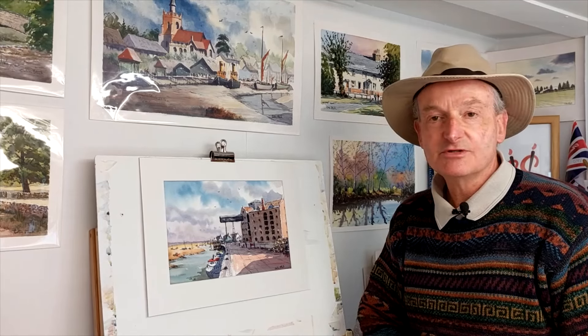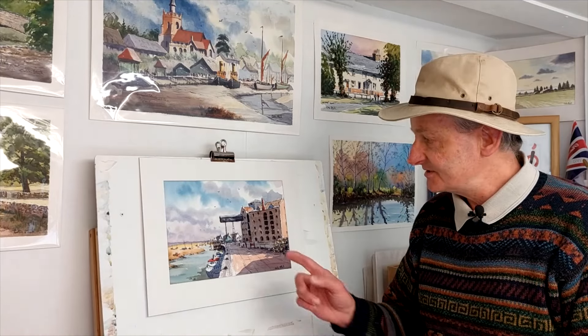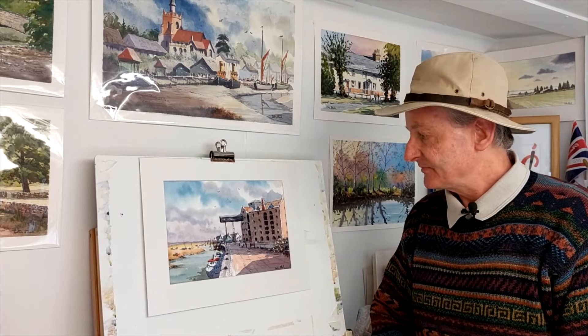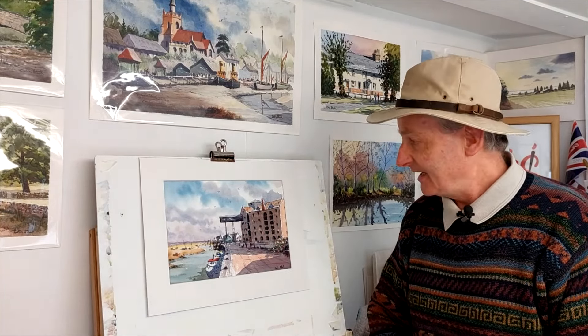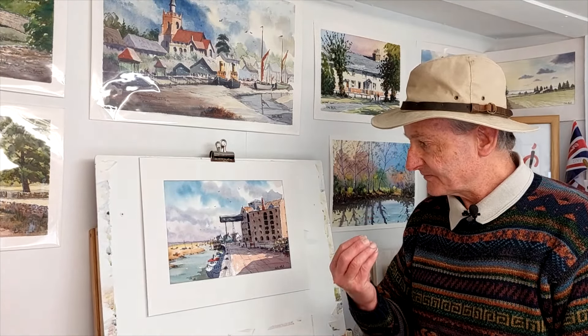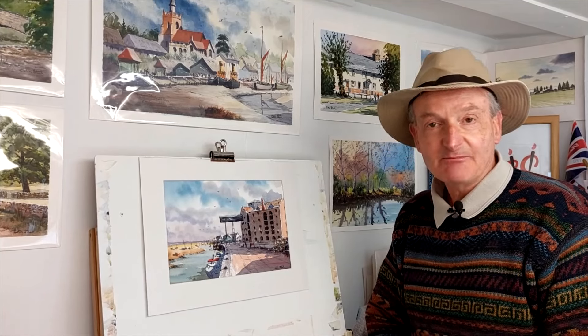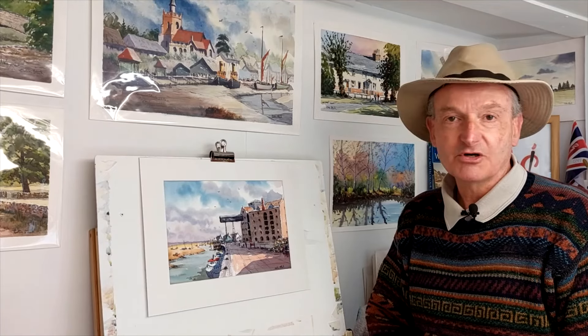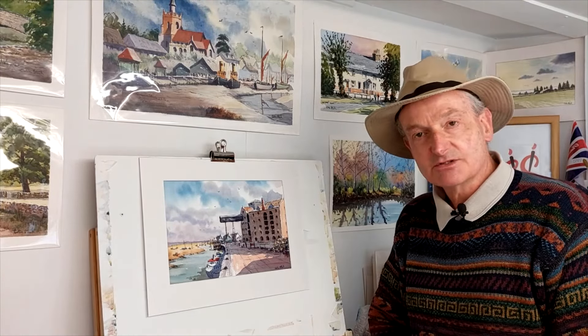Hi everyone, welcome back to my YouTube channel. This is a talk tutorial, and on a recent trip to the North Norfolk coast I visited the lovely town of Wells-next-the-Sea. This picture of the old granary really did take my eye, so I'd like you to watch this video — my explanation of why and how I painted it. This coming Friday at 6pm UK time I'll be uploading the complete demonstration from start to finish. Let me hone in a little closer and give you a taster of what's to come.